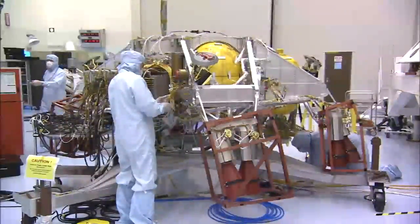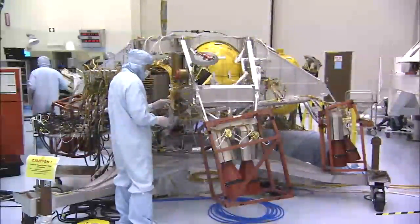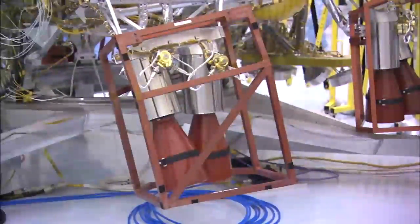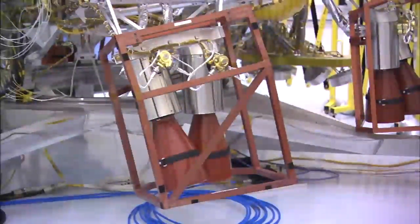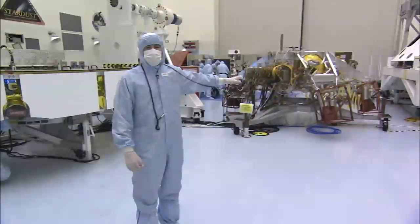Behind me is the descent stage. The descent stage is the jet pack that safely gets Curiosity down to the surface of Mars. Unlike Pathfinder and the twin rovers Spirit and Opportunity, which utilized airbags to make it down to the surface, Curiosity relies on the descent stage and its jet pack. Using retro rockets and a terminal descent radar system, this is what actually carries Curiosity safely down to the surface, so that it can get its wheels onto the ground and perform its science.